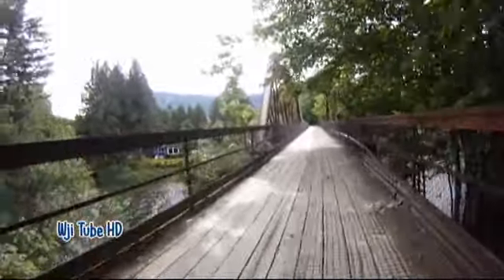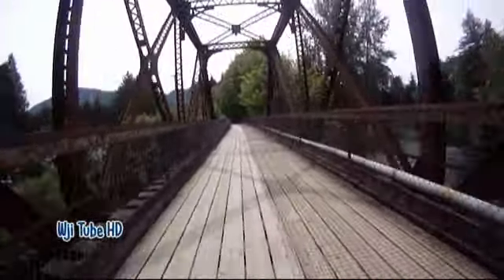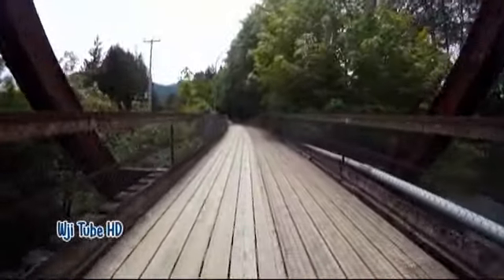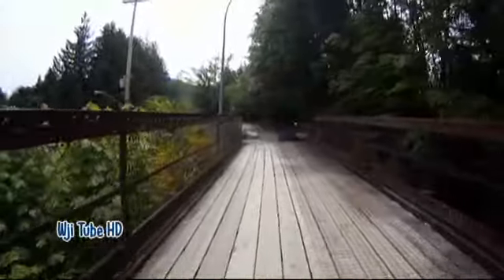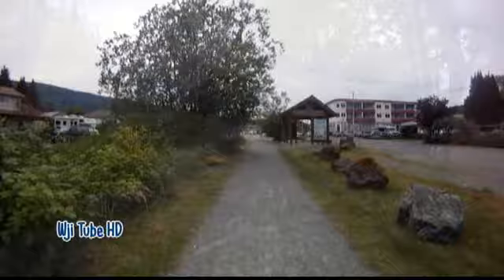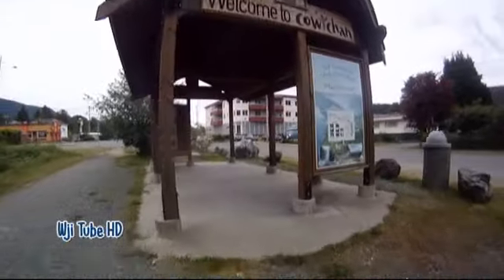The Nelson Street Bridge is now a dedicated multiple-use equestrian, cyclist, and pedestrian bridge. After a one-kilometer ride back from Greendale, we arrived back at the Western Kiosk at the Western Terminus of the Trans-Canada Trail. I hope you enjoyed the ride — thanks for coming along.